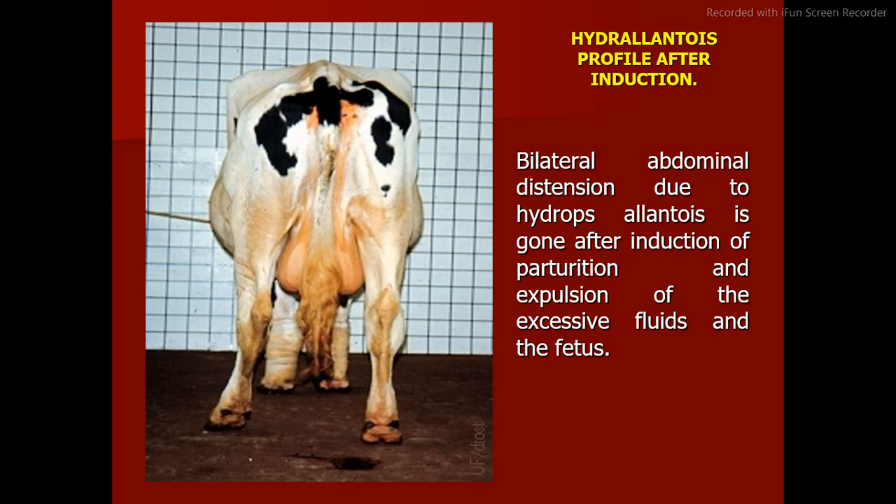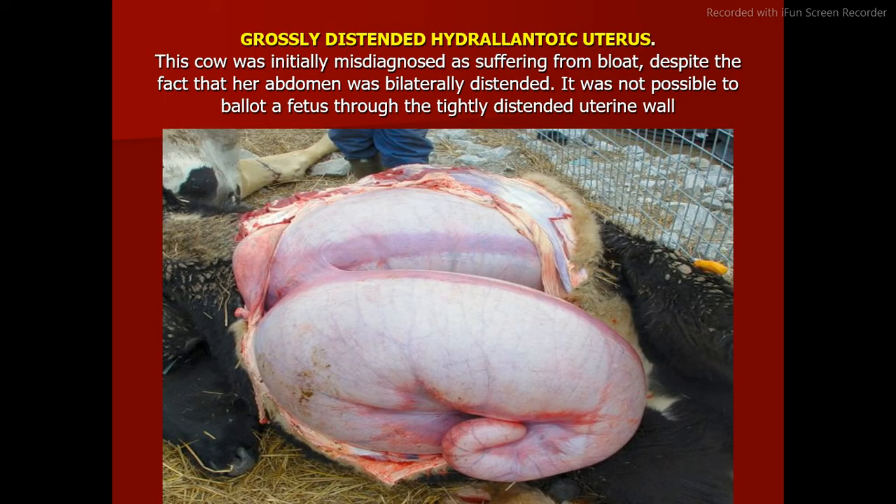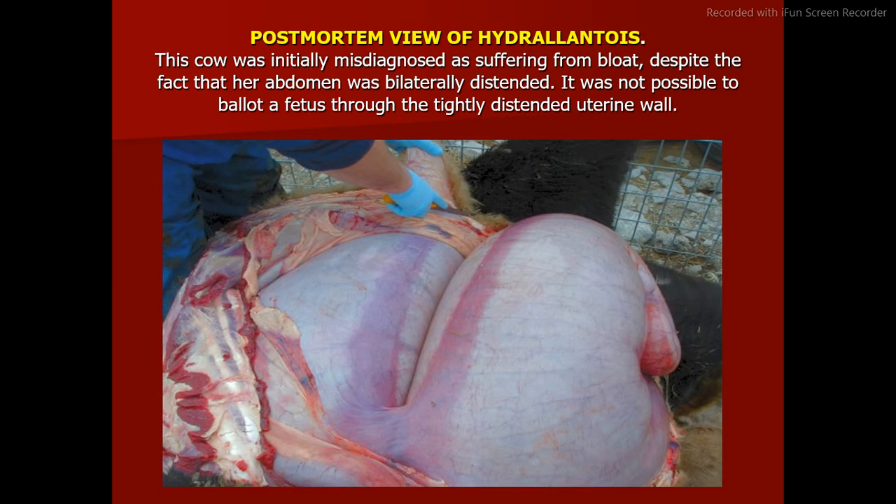Hydroallantois profile after induction: bilateral abdominal distension due to hydrops allantois is gone after induction of parturition and expulsion of the excessive fluids and the fetus. A grossly distended hydroallantoic uterus was shown — this cow was initially misdiagnosed as suffering from bloat despite the fact that her abdomen was bilaterally distended. Post-mortem view showed that it was not possible to ballot a fetus through the tightly distended uterine wall.